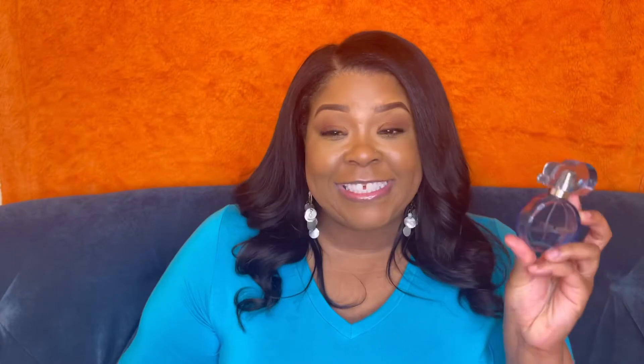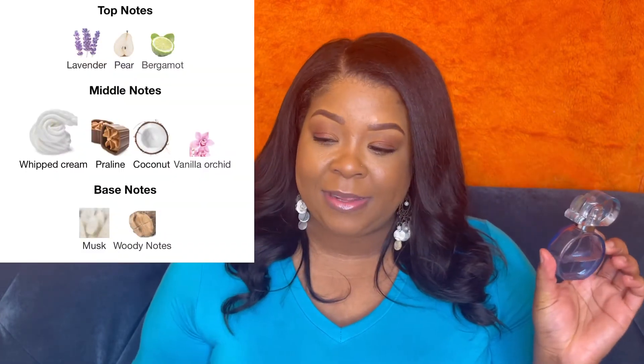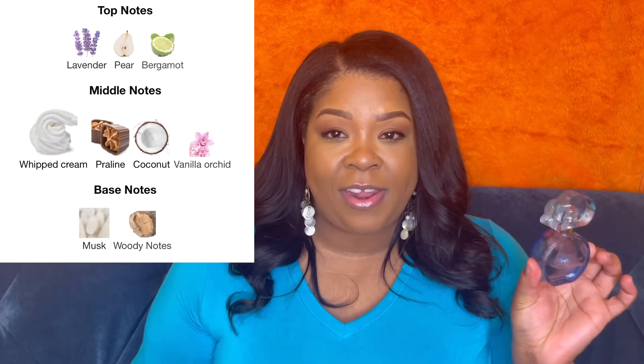This next one — she's one for the girls — everyone loves her. It's Ariana Grande Cloud, and I will always repurchase this because it smells amazing mixed with so many other fragrances, letting you make your own signature scent. It's sweet, lactonic, vanilla, and coconut. Top notes: lavender, pear, bergamot. Middle notes: whipped cream, praline, coconut, vanilla accord. Base notes: musk and woody notes.